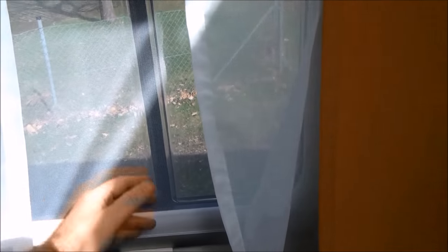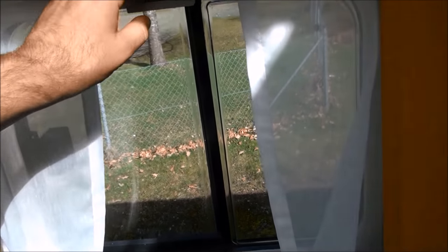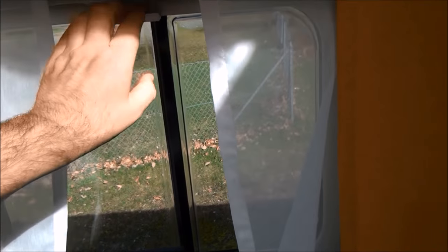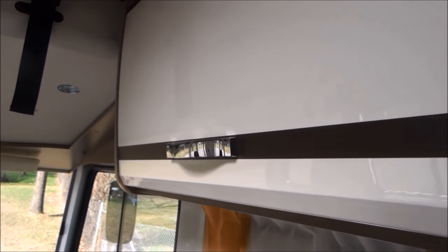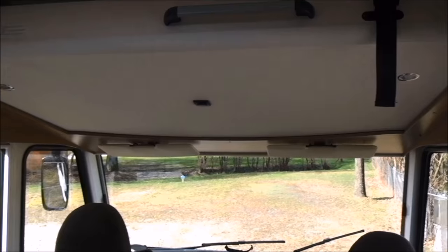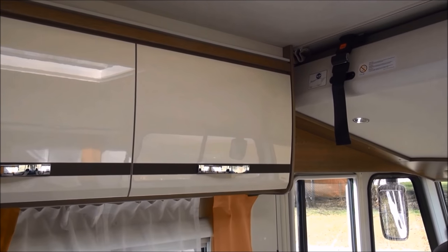The windows have these net curtains as well as a decorative curtain, and obviously the standard slide-out windows. You've got a blind and a mosquito net. The cabinets are very large and very useful, and the gloss finish gives a very nice effect inside.